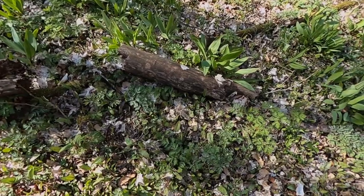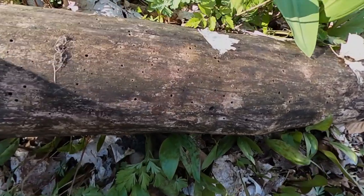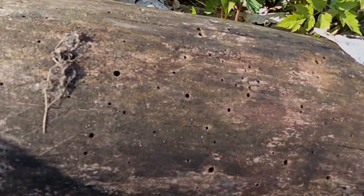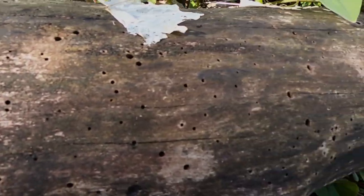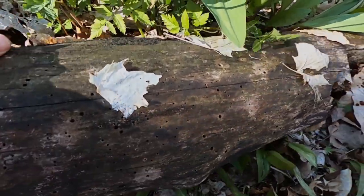Let's do this! Here's a good log — let's see what's under here. You can see evidence of the carpenter ants; they were feeding right on the wood — that's your primary consumer.